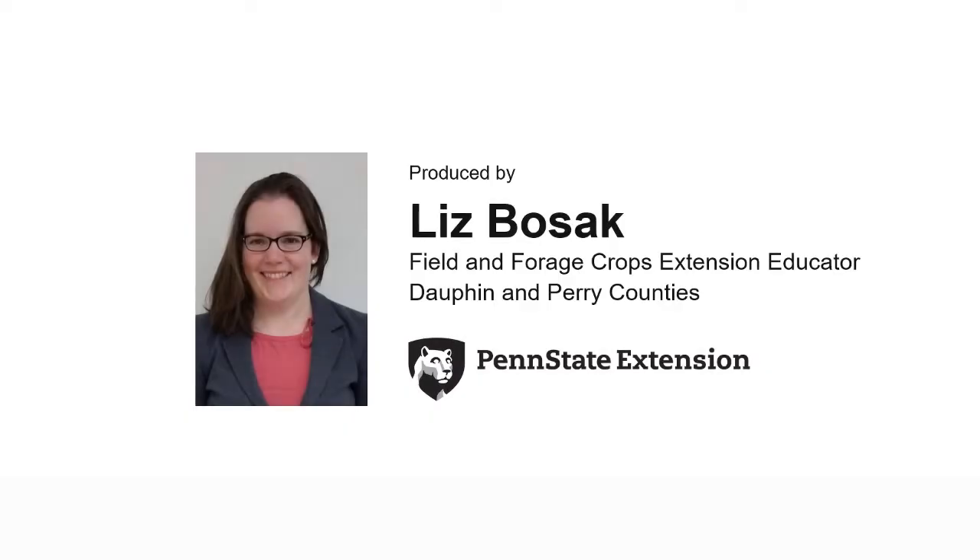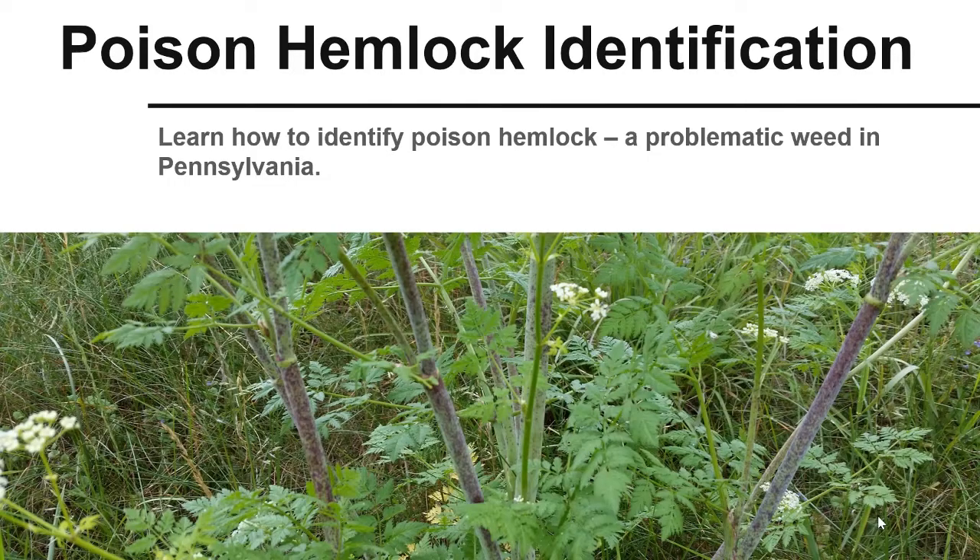Hello, my name is Liz Bozak. I am a field and forage crops educator based in Dauphin and Perry counties. Today we will learn how to identify poison hemlock. If handling poison hemlock, remember to wear gloves to avoid skin contact.